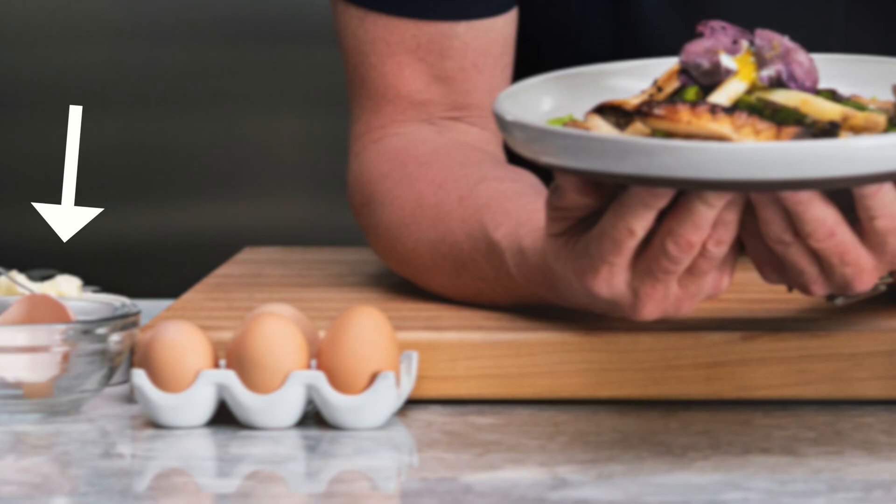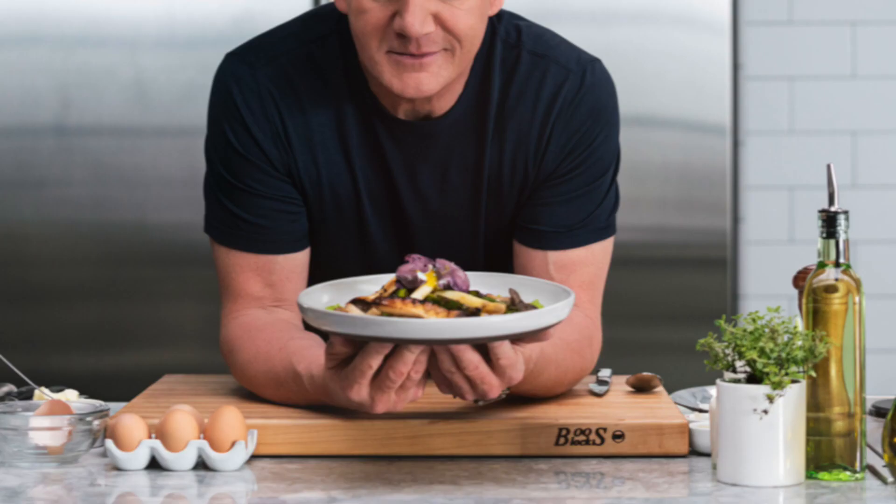There's also a small egg carton on the countertop with five brown eggs. On the left of this egg carton we can spot a small glass bowl with a cracked and open egg shell. On the right of the picture we can see some herbs and a bottle of olive oil.